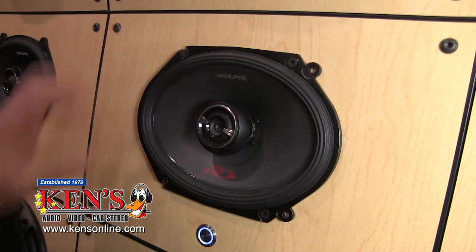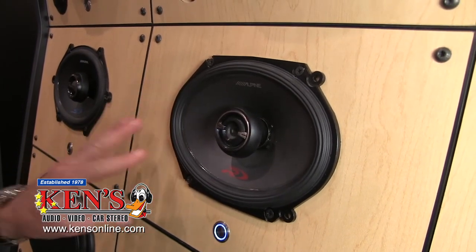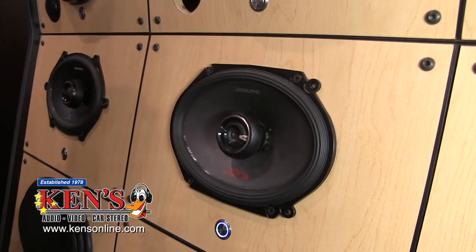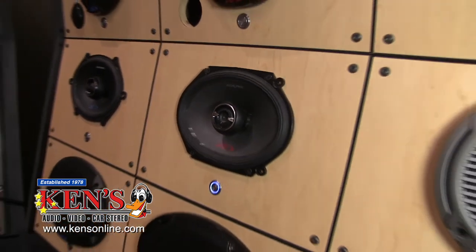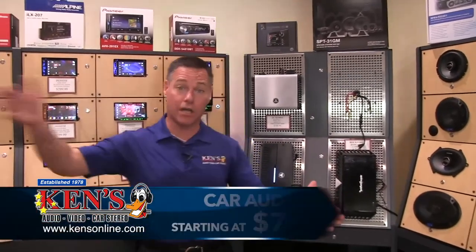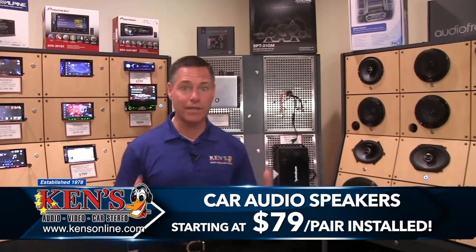Two-hundred-watt speaker — the tweeter is movable so you can aim it the right direction. They come in every size: five and a quarter, six and a half, five by seven for you Ford guys. That is two speakers playing off of this radio power of 200 watts. When you come in, speakers are going to range anywhere from about $79 for a pair and up. The Type R stuff is a little more high-end — around $199 and up — but we still install them for free, and they hold a tremendous amount of power.